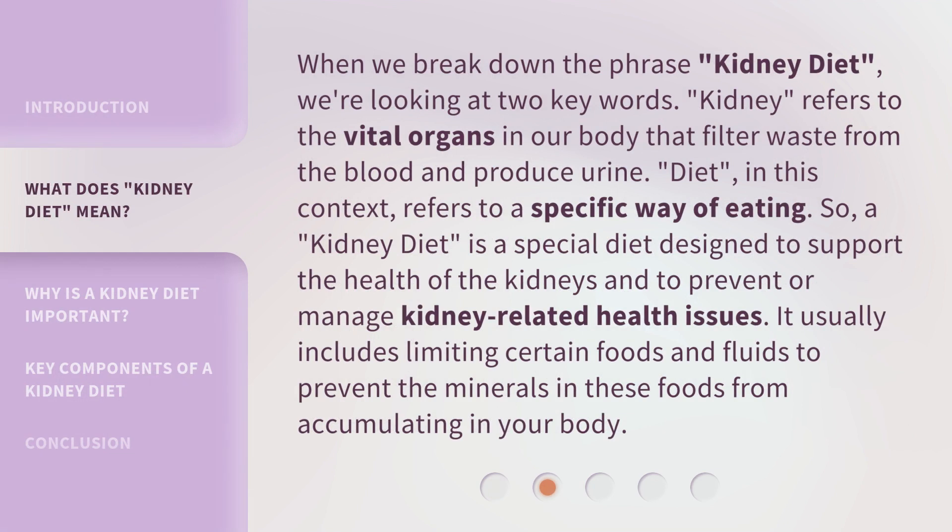When we break down the phrase 'kidney diet,' we're looking at two key words. 'Kidney' refers to the vital organs in our body that filter waste from the blood and produce urine. 'Diet,' in this context, refers to a specific way of eating. So, a kidney diet is a special diet designed to support the health of the kidneys and to prevent or manage kidney-related health issues. It usually includes limiting certain foods and fluids to prevent the minerals in these foods from accumulating in your body.